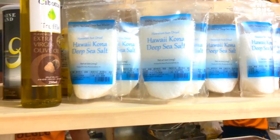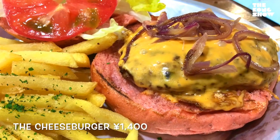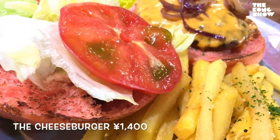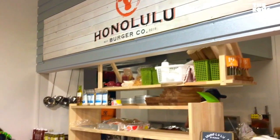If you're in the mood for a burger, they've got great burgers and they use Hawaiian sea salt. This young man is frying one up right here. I got the cheeseburger — fourteen hundred yen, about fourteen bucks. The fries were very salty, the burger was very tasty, the cheese was great, and onions on top.